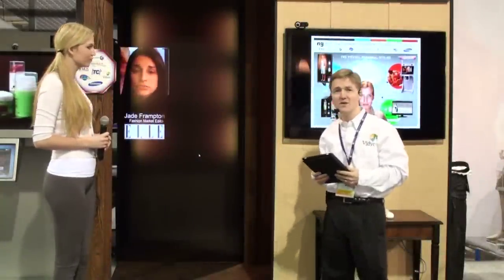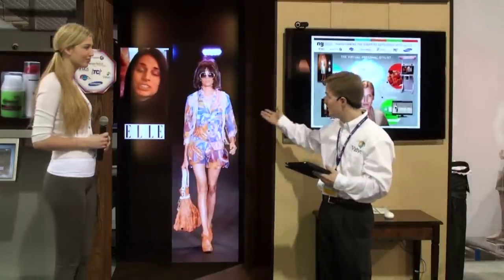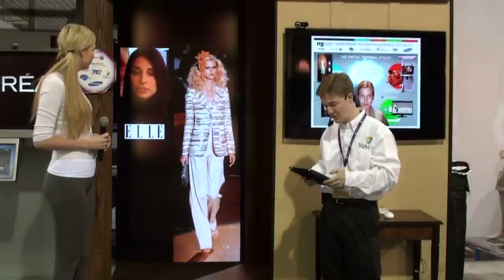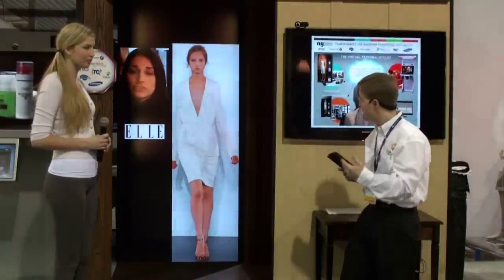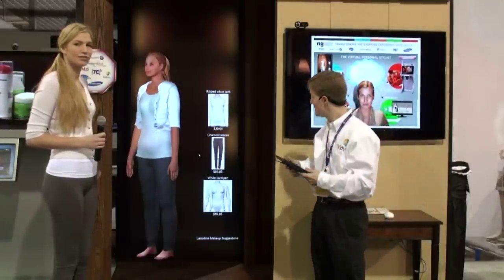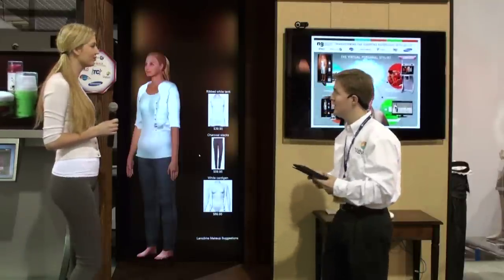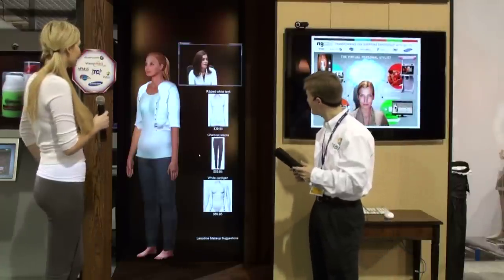Hannah is here today looking for a dress for a special event. They're able to come to her with an editorial segment talking about this spring's trends. Once she's gotten the information she needs from that, she wants to translate what she's learned into specific products within Bloomingdale's. She can go ahead and have a real-time, face-to-face consultation with a remote consultant.